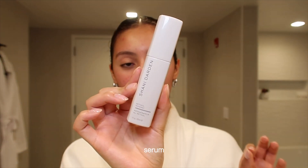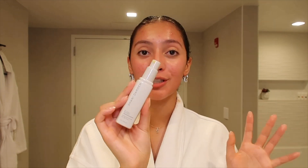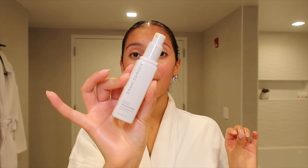The serum I use every night is the Shani Darden Retinol Reform Serum. I'll do one to three pumps and just melt it into the skin — I don't really like the word 'rub,' it sounds a little rough. This Retinol Reform has absolutely changed my life. I love Shani Darden and all of her products. I have been using this Retinol Reform since February or March, and it's May — need I say more?